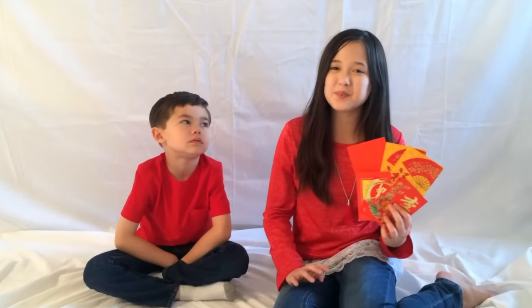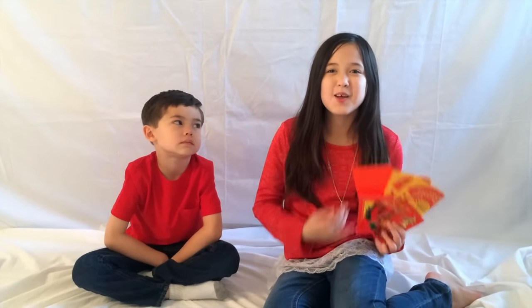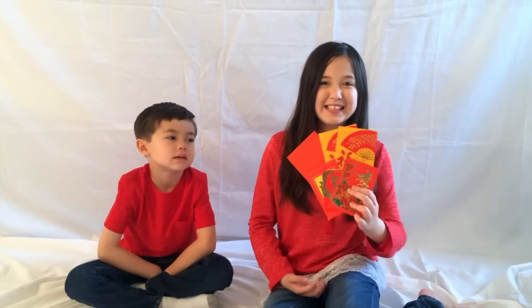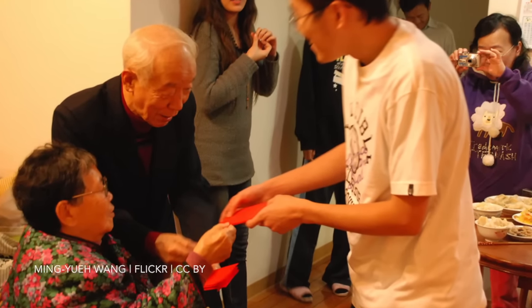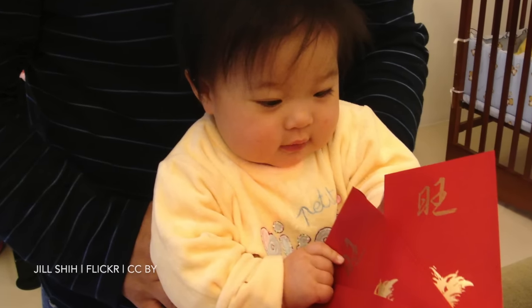Number five, last but not least — my favorite — pass out red envelopes. It is tradition that older married couples give red envelopes with money inside to younger single friends and family.